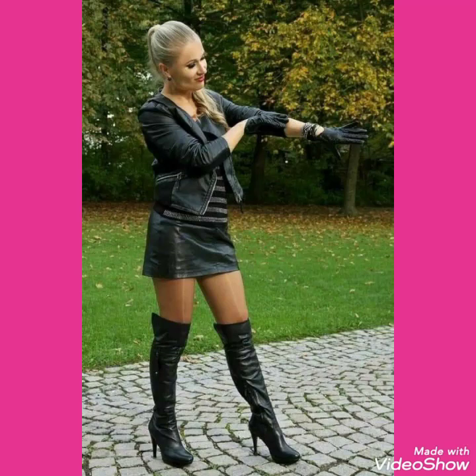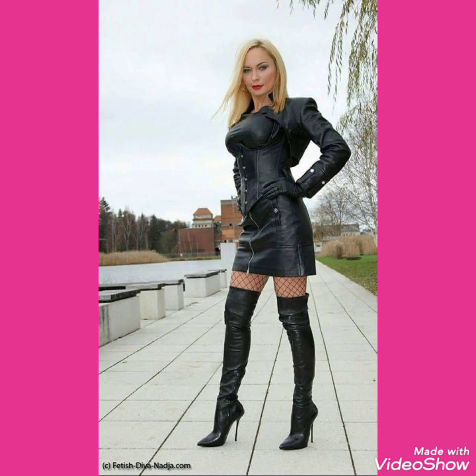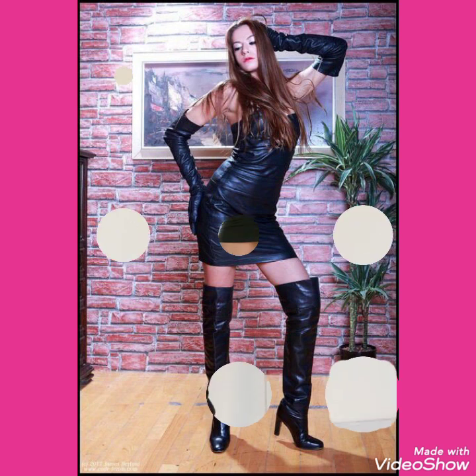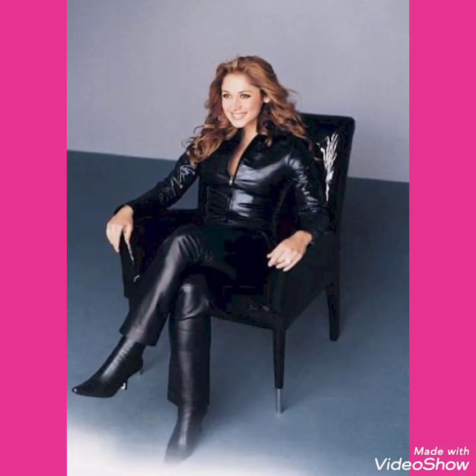Hello friends, welcome back to my channel. Today I will talk about the most stylish and trendy collections of leather stiletto high heels long boots for women of 2020. So how are you friends? I hope you will be in the best condition of health and doing well. I am back again with the most demanding and stylish collections of leather stiletto high heels long boots for women of 2020.